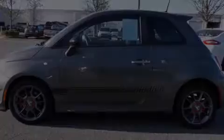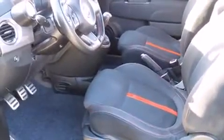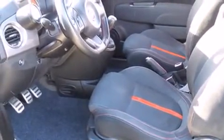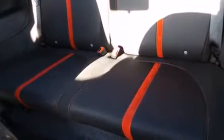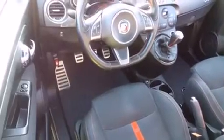Outstanding design defines the 2013 Fiat 500 Abarth. This two-door, four-passenger hatchback has just over 80,000 miles. It features a standard transmission, front-wheel drive, and an efficient four-cylinder engine.